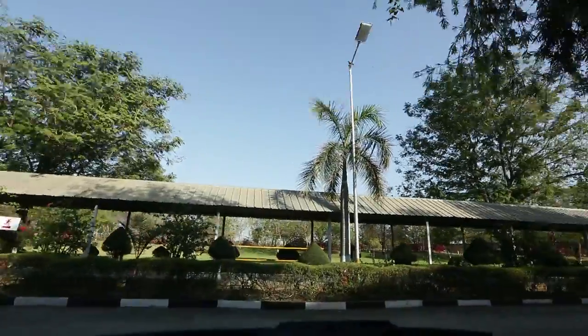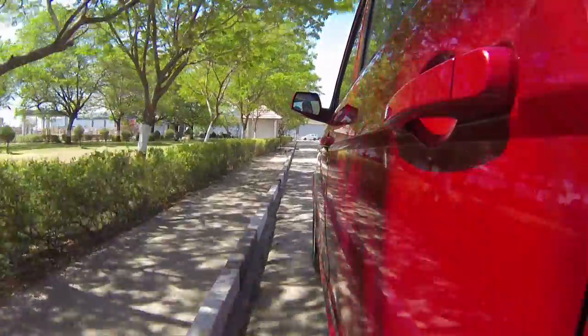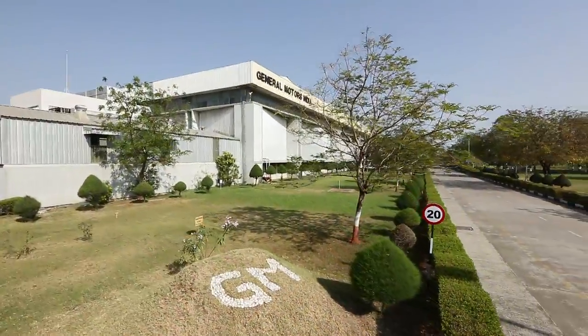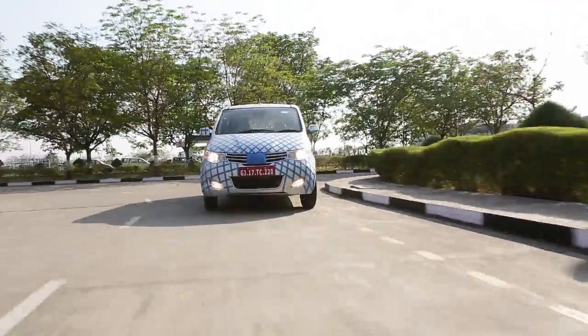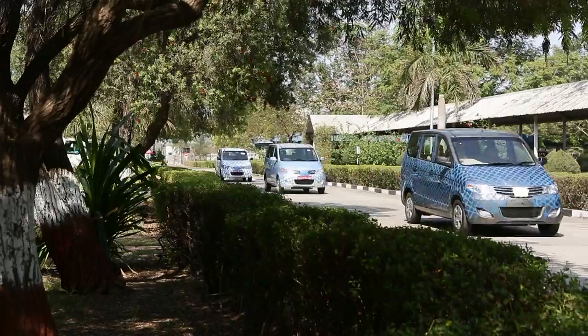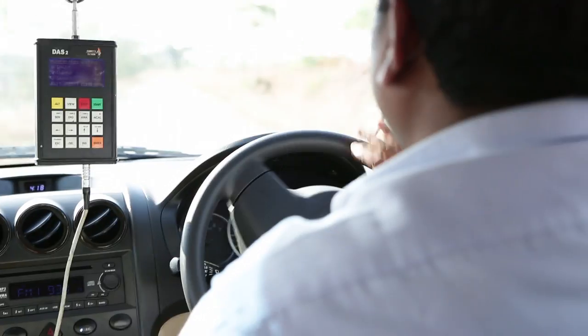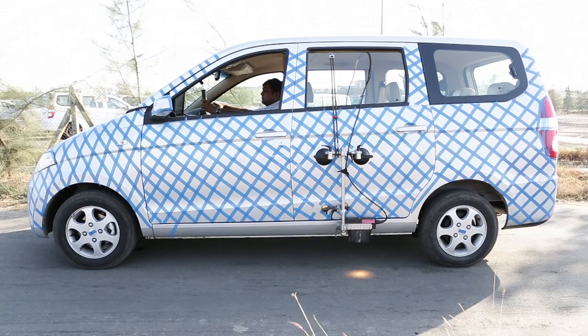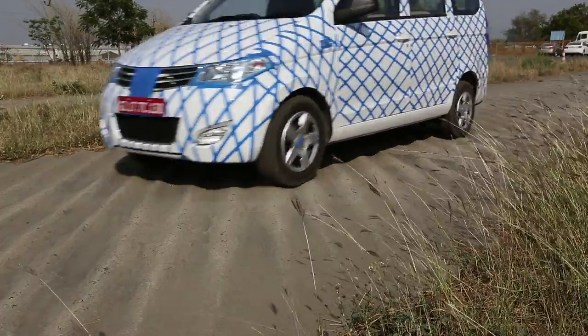The 1.4-litre smart-tech petrol engine delivers a superior driving experience and performance with refined power delivery and fuel efficiency. The Enjoy has undergone over 1 million kilometers of test and validation in the most grueling terrains and climatic conditions across India, and has been tuned to provide a superior driving experience in Indian traffic and road conditions.